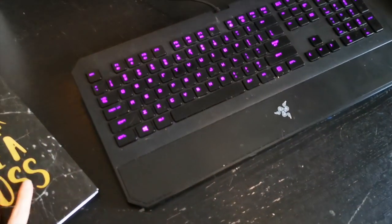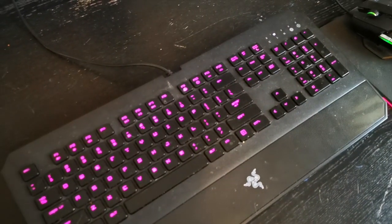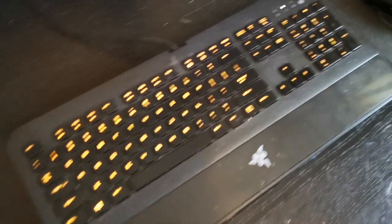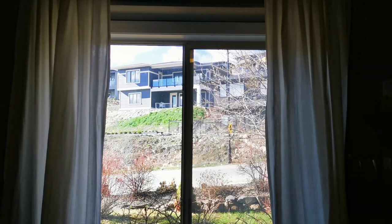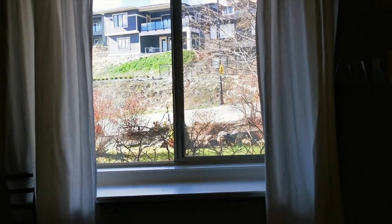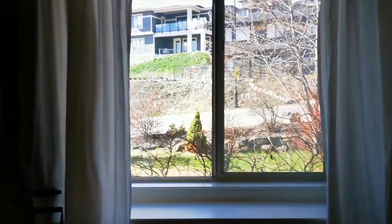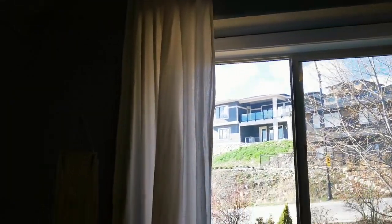This is the keyboard that we have and I love this thing because it changes colors. The mouse and the mouse pad does the same thing. Right next to the desk here is the window — we have a pretty cute little view out there of the front yard, and these curtains actually came with the house.